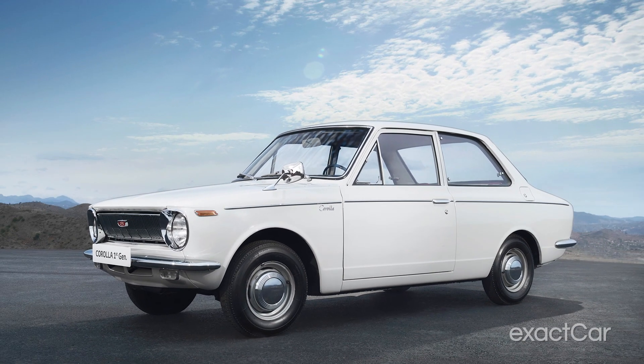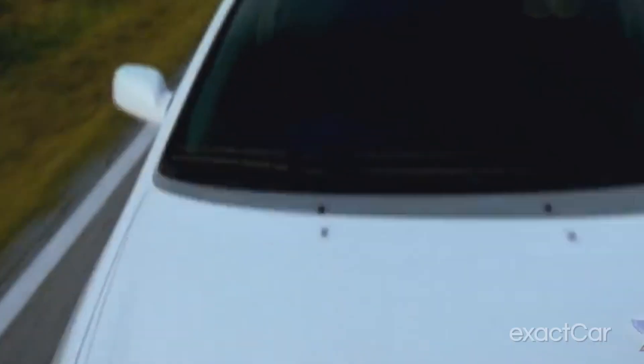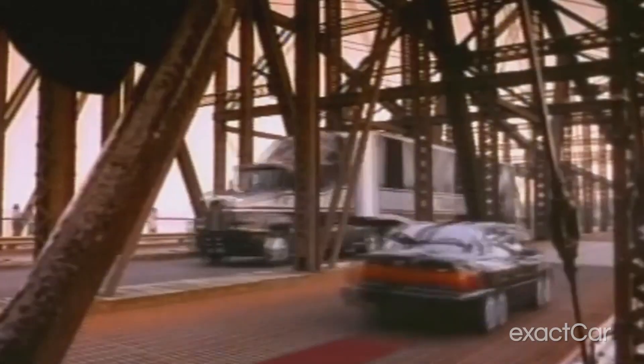Can we just stop for a second and look at how cool this car is? Who else wants a 1966 Corolla now? In 1997, the Corolla became the best-selling nameplate in the world, surpassing the Volkswagen Beetle. With over 12 generations and 50 million cars sold worldwide, the Toyota Corolla has earned its place in automotive history.